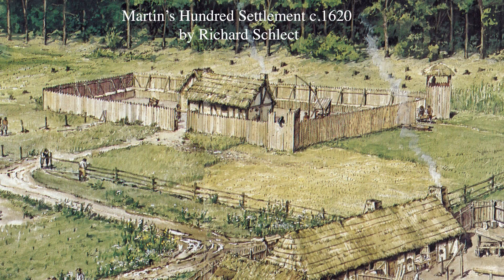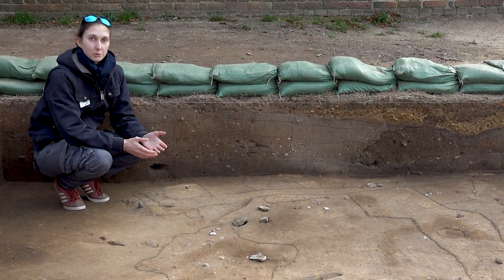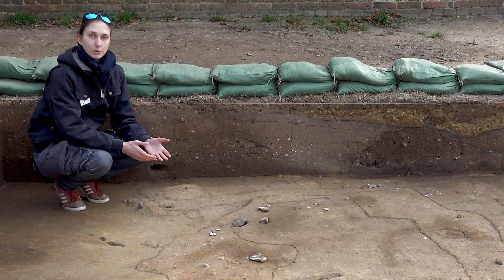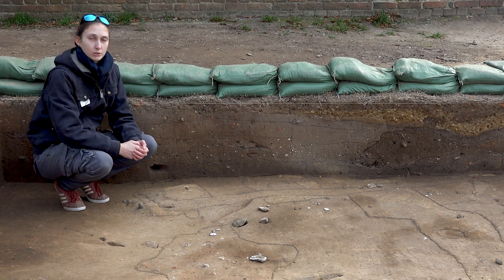So right now we're thinking we have either a gatehouse or some sort of watchtower that's actually been built alongside our 1607 feature. Now one thing with archaeology is that you can only have so much space open at one point in time, so right now we're just getting one small glimpse at this structure in the ground.